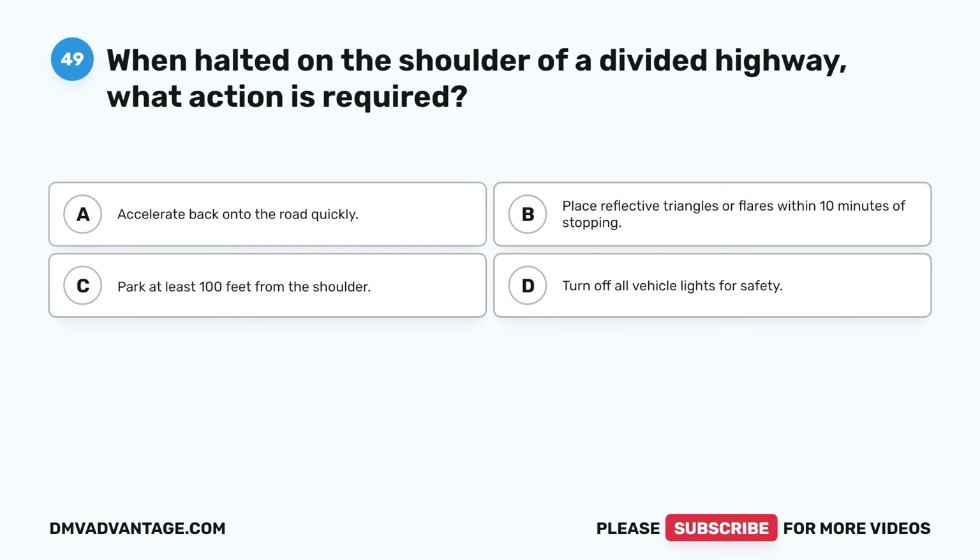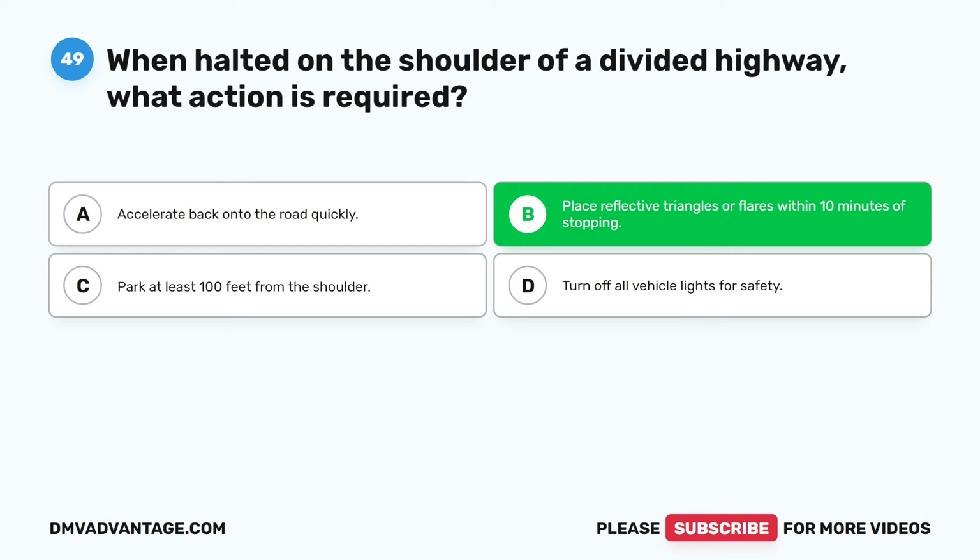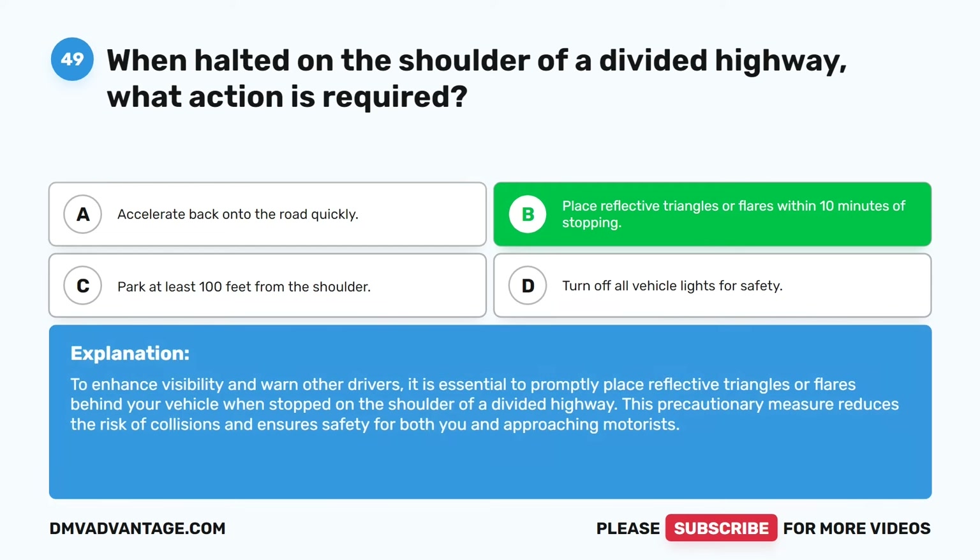Question forty-nine. When halted on the shoulder of a divided highway, what action is required? A. Accelerate back onto the road quickly. B. Place reflective triangles or flares within 10 minutes of stopping. C. Park at least 100 feet from the shoulder. D. Turn off all vehicle lights for safety. The correct answer is B. To enhance visibility and warn other drivers, it is essential to promptly place reflective triangles or flares behind your vehicle when stopped on the shoulder of a divided highway. This precautionary measure reduces the risk of collision and ensures safety for both you and approaching motorists.